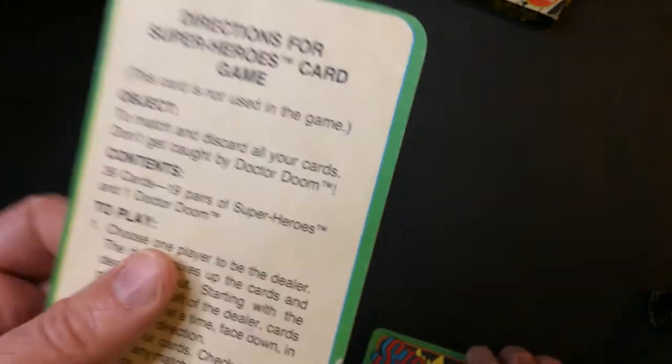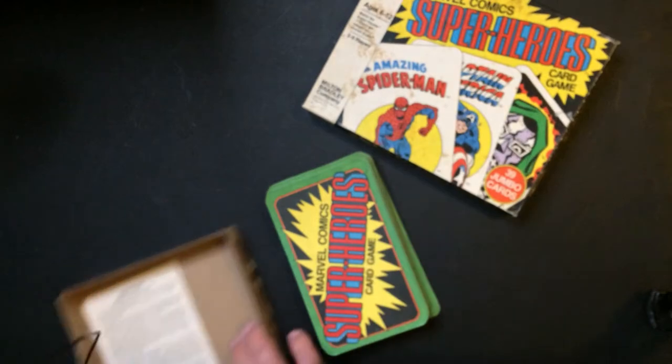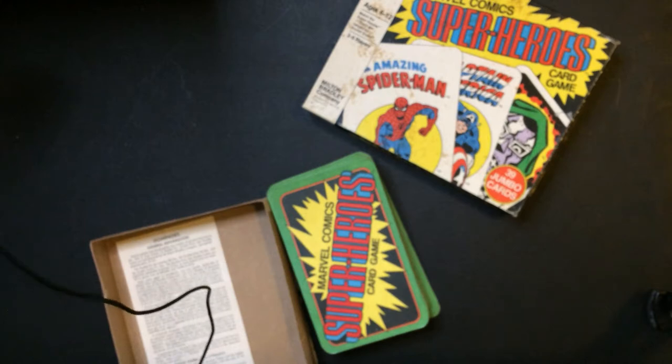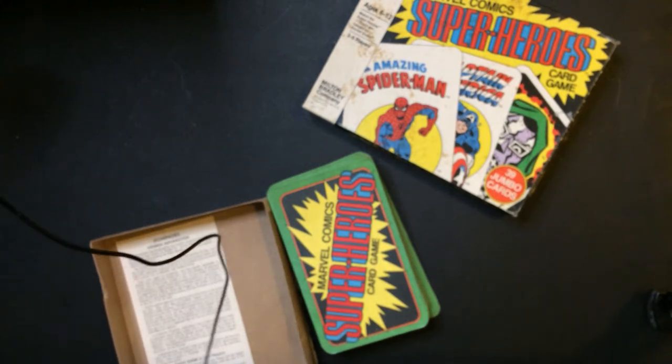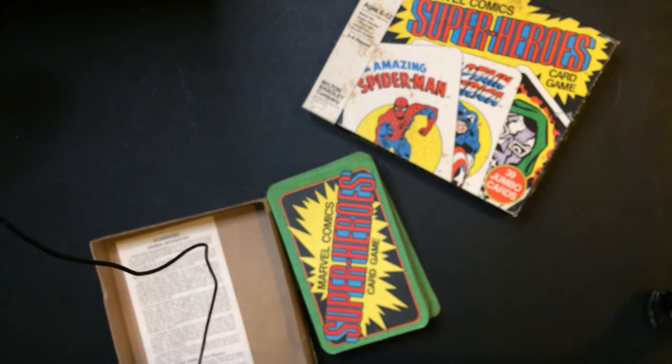Directions for the Superhero Card Game. Object: to match and discard all your cards — don't get caught by Dr. Doom. Contents: 39 cards, 19 pairs of superheroes, and 1 Dr. Doom.